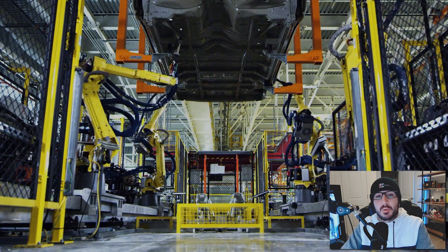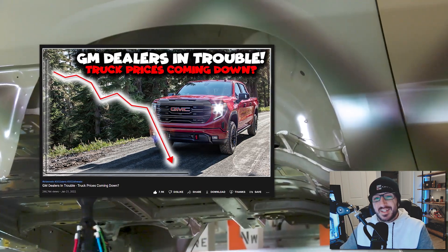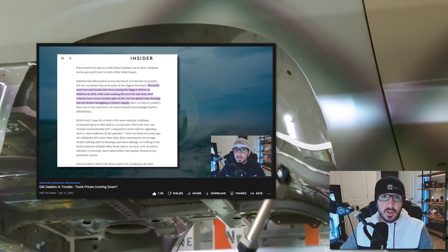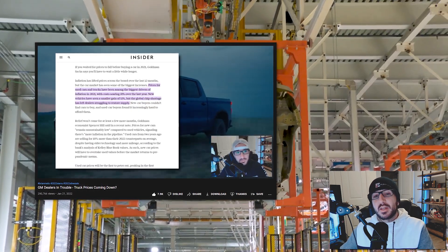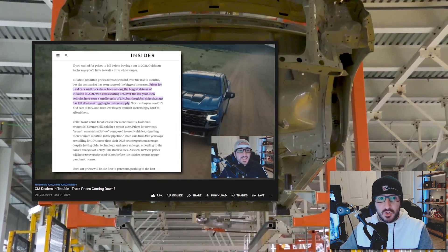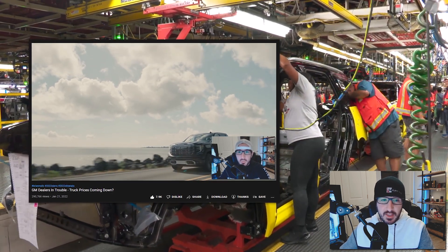I'm sure many of you saw the video that I posted a few days ago in regards to the email that went out from the North American General Motors president to dealers, essentially warning them about all the price gouging that's been going on on new vehicles — selling above MSRP, as well as requiring customers to put down excessive amounts of money to reserve upcoming vehicles like the Silverado EV or Hummer EV.